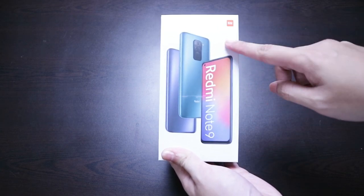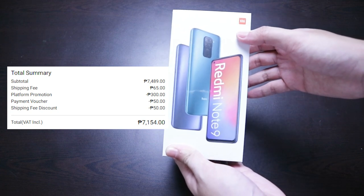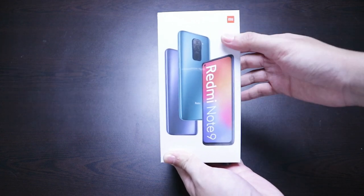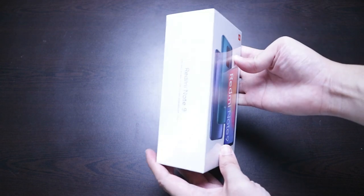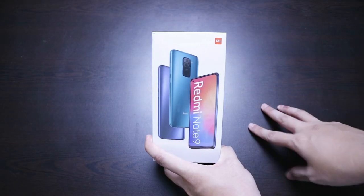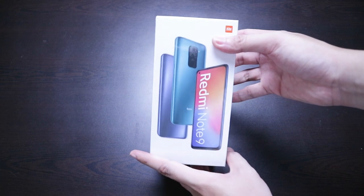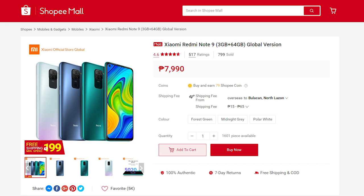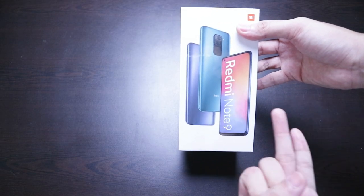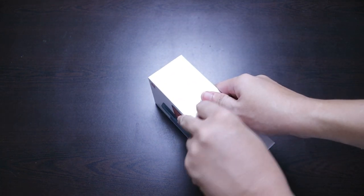I was able to buy this at the Lazada 6.6 sale for only ₱7,150. Today we're going to be doing an unboxing and first impressions of the brand new Xiaomi Redmi Note 9. For those who don't know, Xiaomi has a new lineup of Redmi Note devices. The most budget option is ₱7,990 MSRP, then the Xiaomi Redmi Note 9S, and then the Xiaomi Redmi Note 9 Pro.